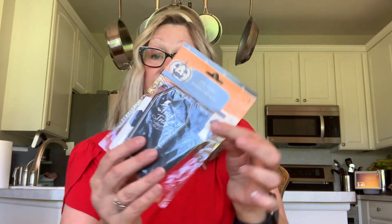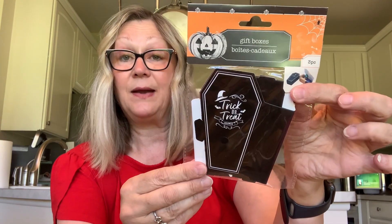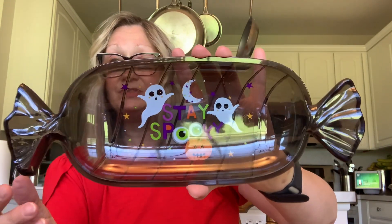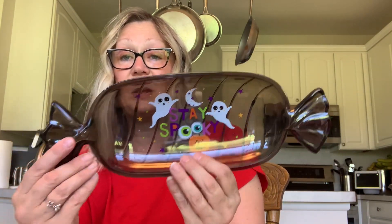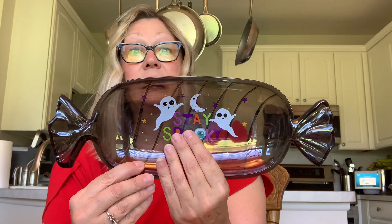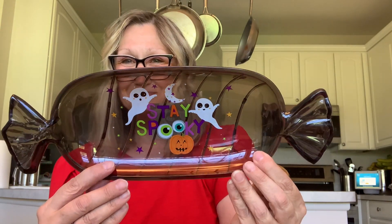I also picked up just a couple of odds and ends. I picked up these gift boxes — I'm going to use these for crafting. These are little coffins, trick or treat Halloween. I thought those would be cute to cut out and put on a card, or put together and put a little bit of happy mail in there. Then I picked up this tray — love this. They had purple and orange as well with different scenes. The orange had a little witch on it and the purple had a haunted house, but I liked these little ghosties on the black one. Isn't that adorable?